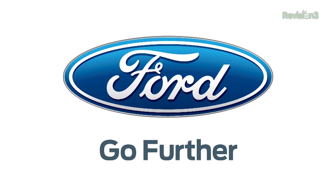GeekBuzz CES coverage is powered by Ford. Go further. I'm Nixie Pixel from Showstoppers at CES 2013 with David from Orasma.